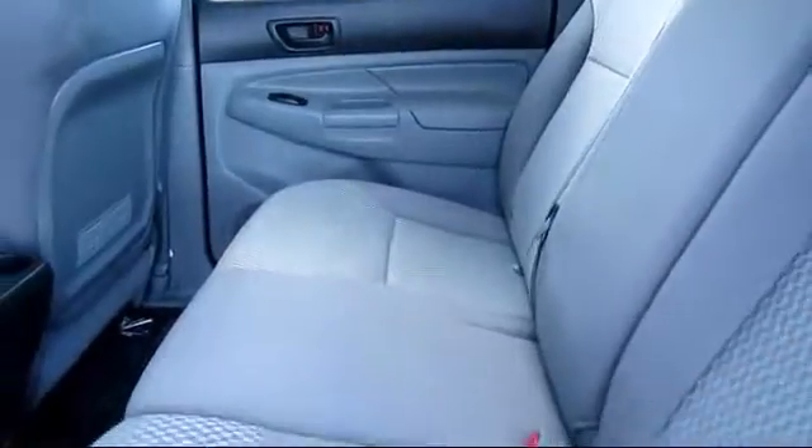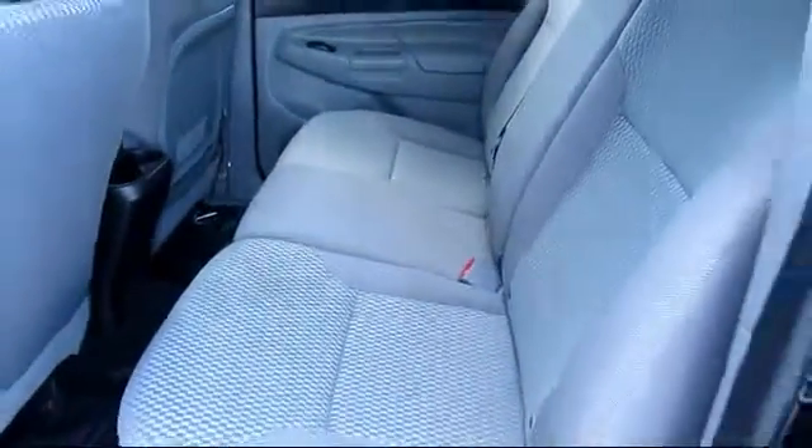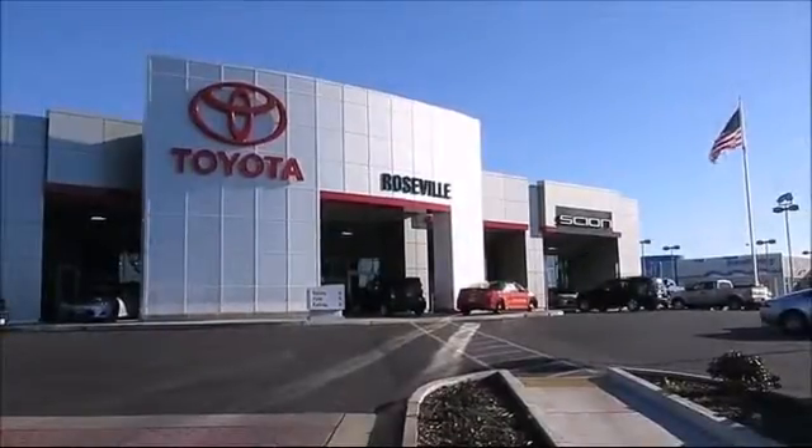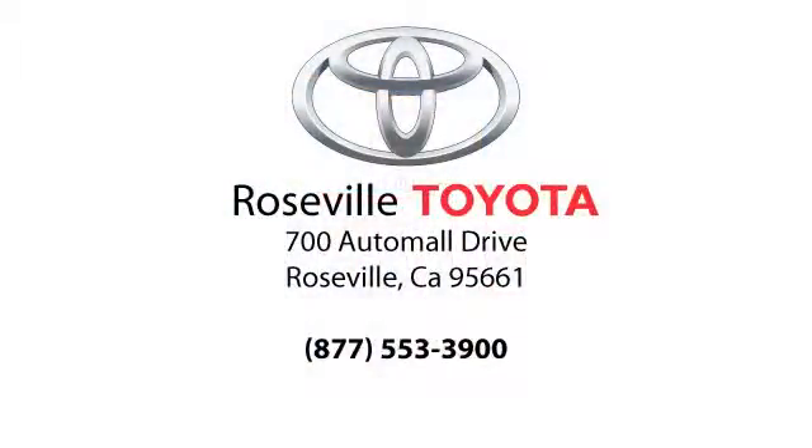Additional benefits include one-year roadside assistance, a Carfax vehicle history report, and more. Roseville Toyota is the number one volume Toyota certified dealer in Northern California. Give us a call or stop by — we're located at 700 Auto Mall Drive in the Roseville Auto Mall.